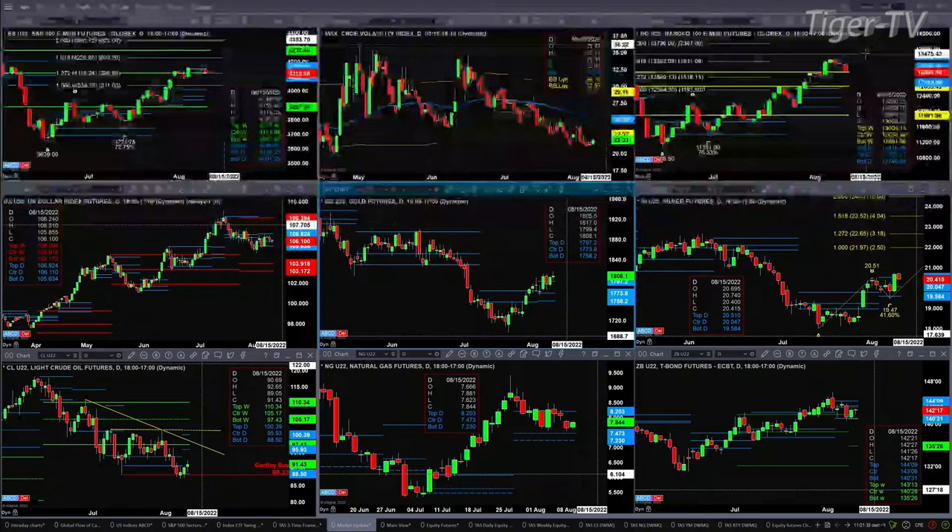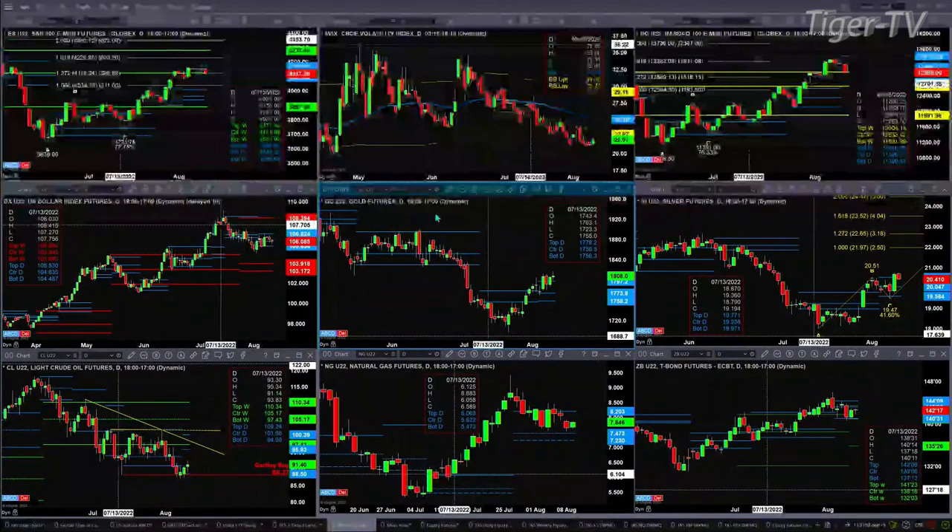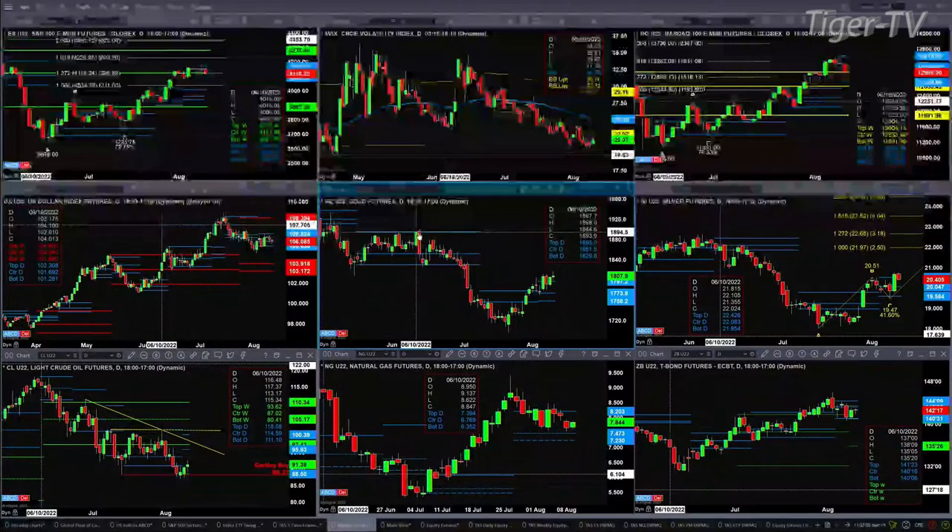If we take a look at the U.S. dollar index, it's just consolidating within its daily profile. The support range there is at the 105.63 level and 106.82 is resistance. Gold is trading above resistance — resistance was at the top of its profile. Looks like this could be day number two above that level at 17.97. If we get that, it suggests that price should run back to its recent highs in the 18-1900 area.